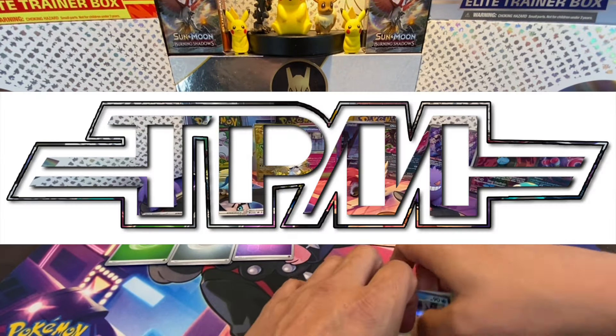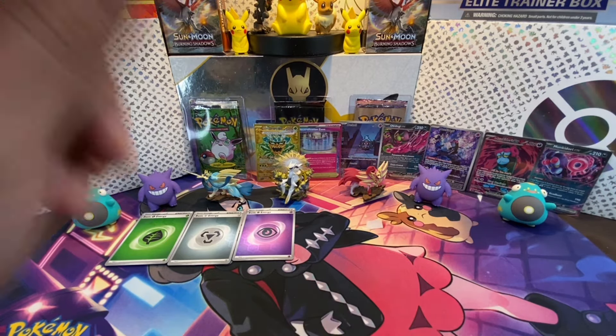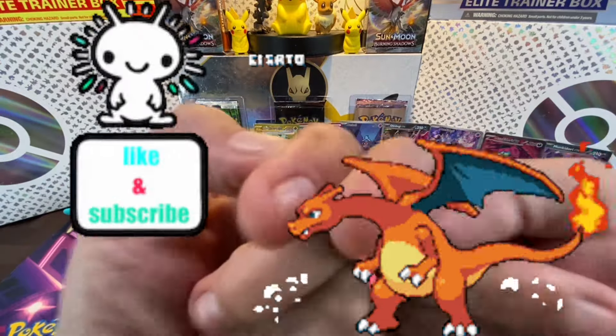Don't forget to check out TPM Hobby and Collections for all your hobby and collecting needs. Whatever you do, always remember to think Pokémon and always remember to have a great Pokémon day. We'll talk to you guys later!